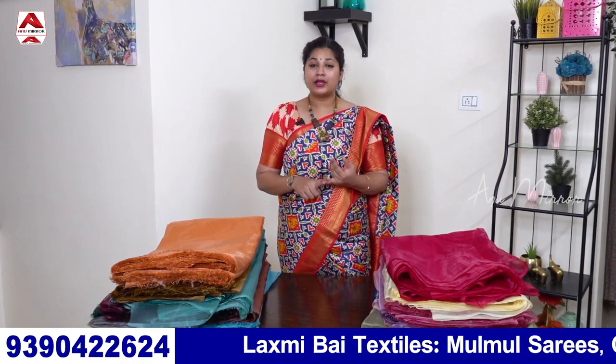Hi viewers, welcome back to my channel. In this video, I am going to show you the fabric collections of Lakshmi Textiles. I am going to show you different fabric collections like plain printed, organza printed, organza plain, cotton fabrics, Banaras fabrics, etc.